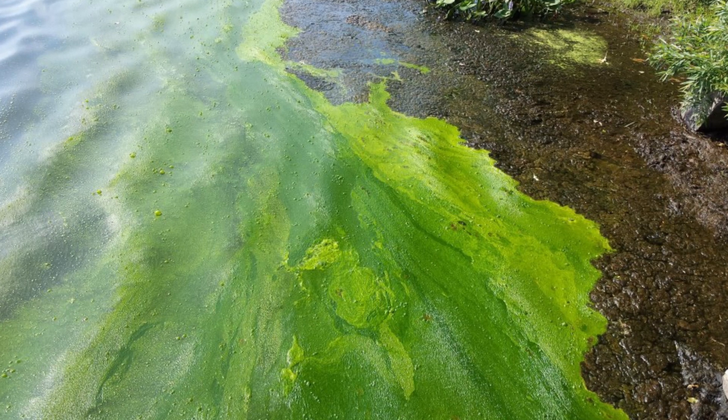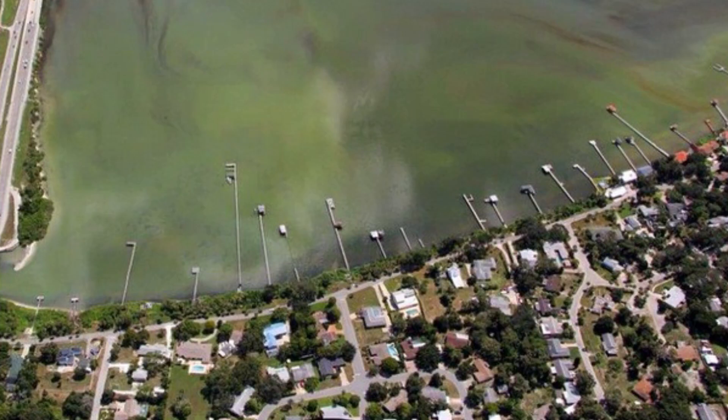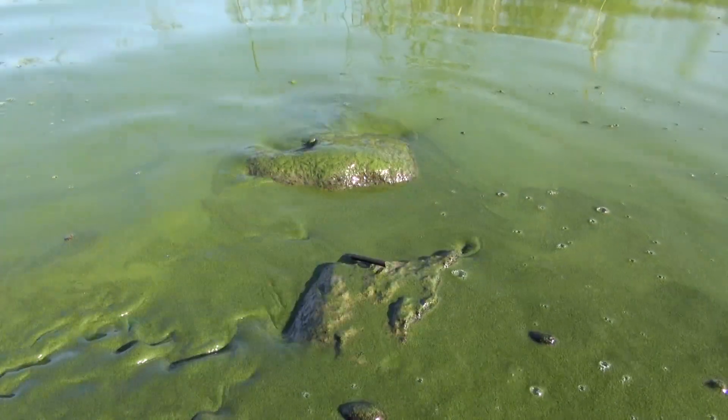In the spring and summer they start to bloom. They are affected by influxes of phosphorus and nitrogen. Those algae release some of these toxins into the water.